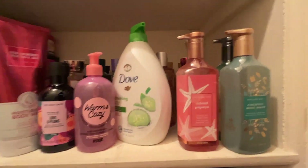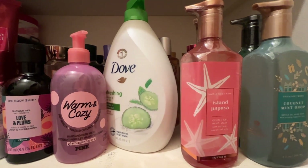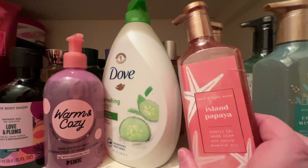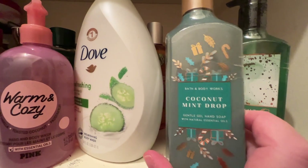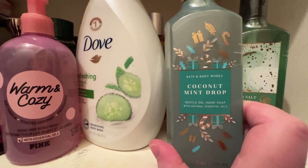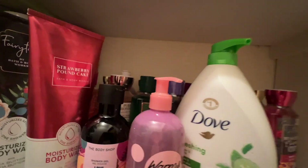We're going to start with the hand soap. I've got a few Bath & Body Works hand soaps left, and then I'm moving to Costco because I have a bunch of Costco soaps to use up. We've got Island Papaya, Coconut Mint Drop — this oddly reminds me of Santal 33 by Le Labo, I don't know why, because Santal 33 doesn't have coconut or mint, but it gives me a really strong sandalwood vibe. I really like this one, Sea Salt and Lime, and Champagne Toast.